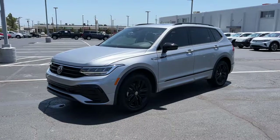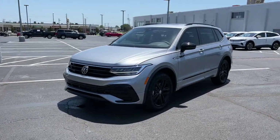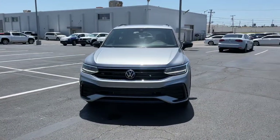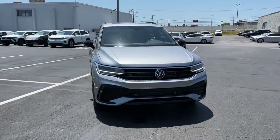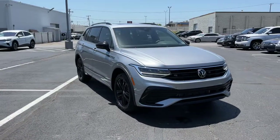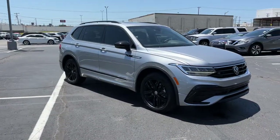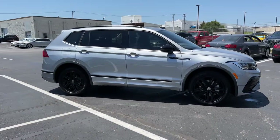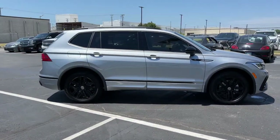Look no further than the 2022 Volkswagen Tiguan. Take a closer look at this Volkswagen Tiguan, the fuel-efficient compact SUV with standout flexibility. Available features like third-row seating and all-wheel drive let you enjoy even more of this crossover's capability. The following are some of this vehicle's highlighted options.